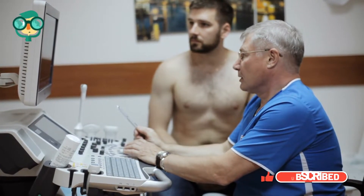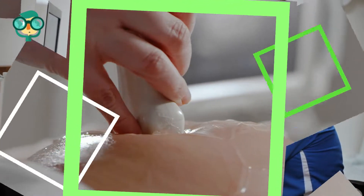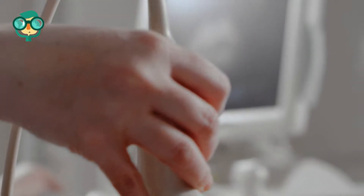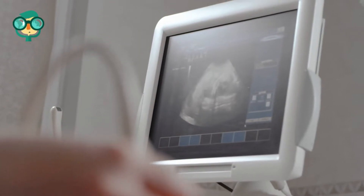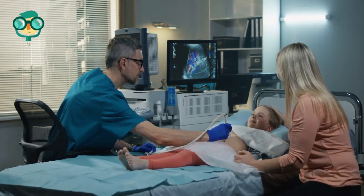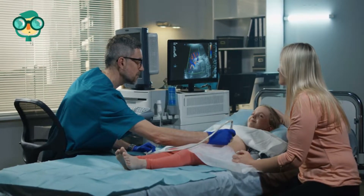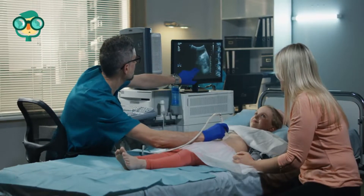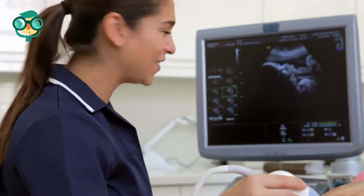Always choose a CAAHEP-accredited diploma program. Earning a master's degree in diagnostic medical sonography can open up many new career options. If you are interested in moving into administration, teaching, research, publishing, or a position in private industry, this is the degree to pursue. You must have a bachelor's degree to apply to a master's degree program. The program is designed to be completed in 12 to 15 months, though additional prerequisite courses may add to that time. Always attend a CAAHEP-accredited program.